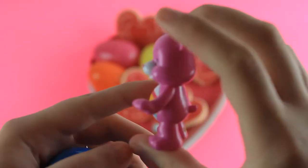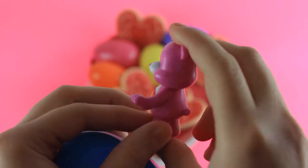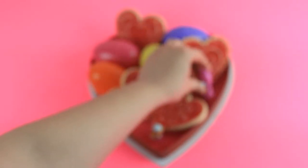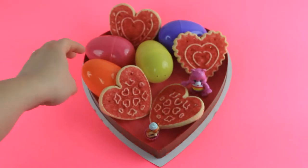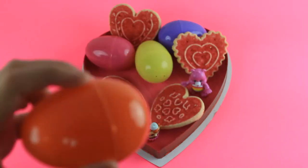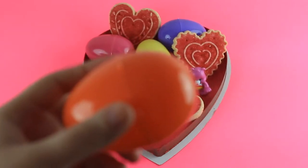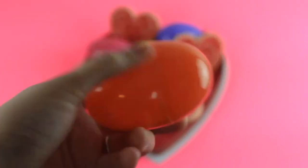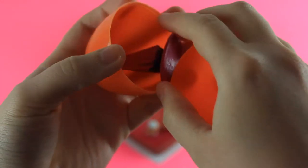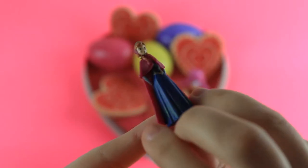And we got a Care Bear. And we got Anna from Frozen.